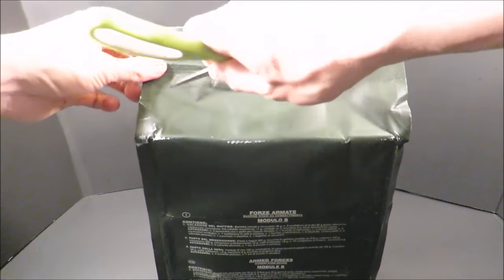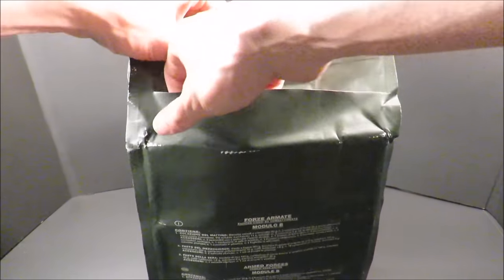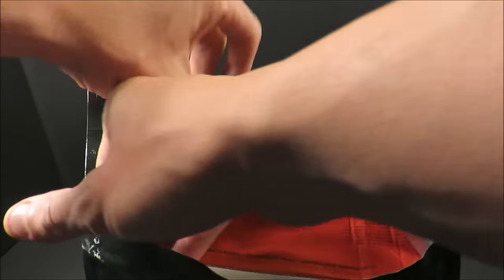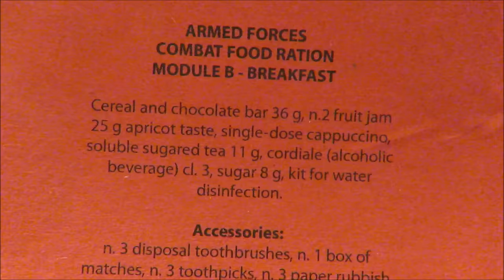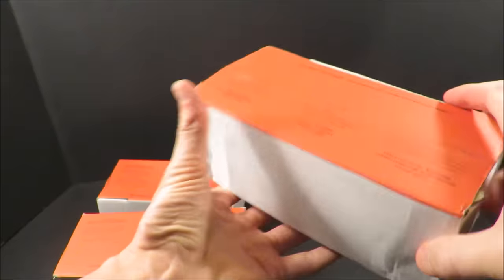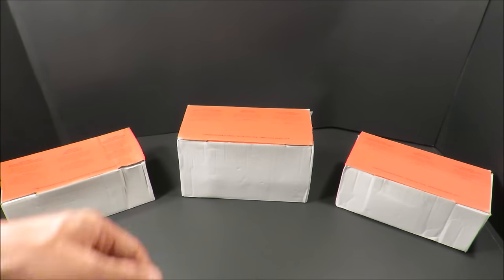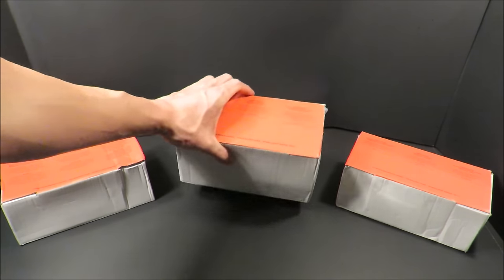This thing is broken down into three separate components — lunch being the largest and breakfast being the smallest. Here's breakfast on the top, here's lunch, and here's dinner. With breakfast on the left, lunch in the middle, and supper on the right, you can definitely tell lunch is the largest.